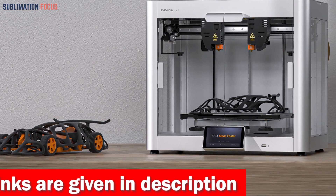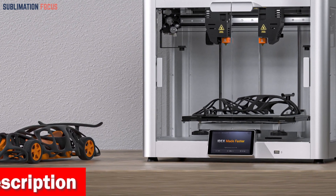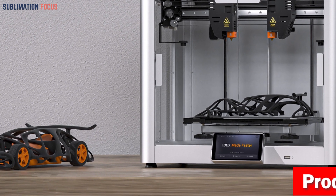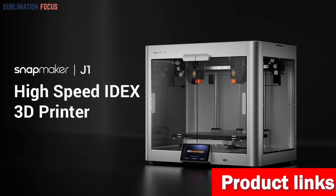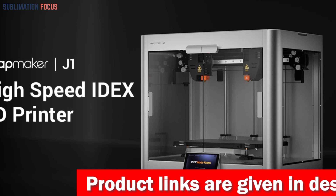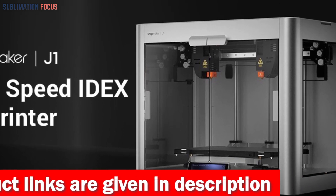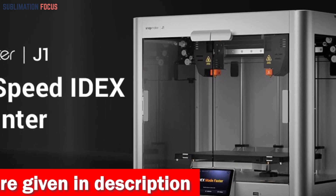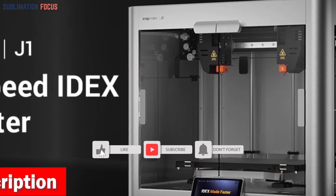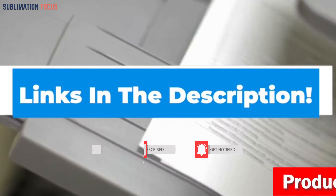Equipped with an independent dual extruder system, it enables dual-material printing without wastage or contamination. Batch printing becomes a breeze with copy mode and mirror mode, slashing wait times for symmetrical models. With a 300-degree Celsius nozzle temperature, anti-clogging technology, silicone hot-end socks, and a filament sensor, it handles a variety of materials with impeccable precision. Check out the link in the description box to purchase.